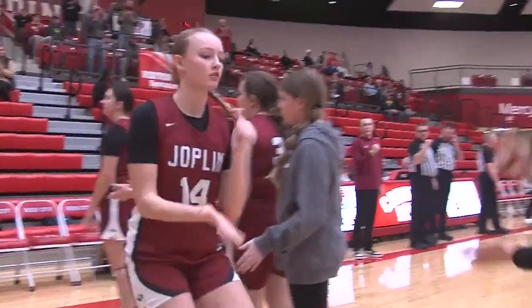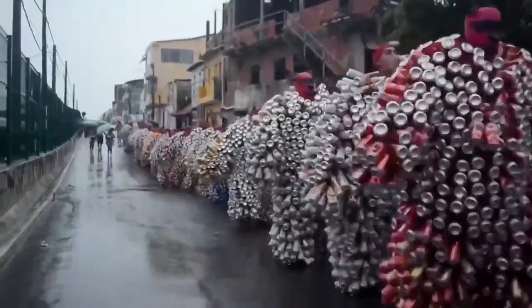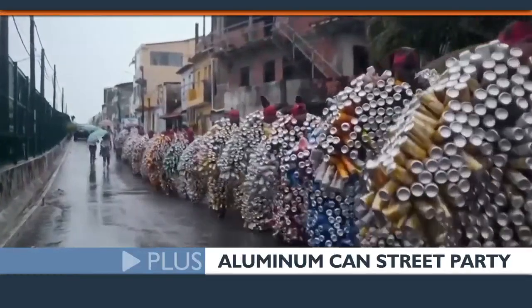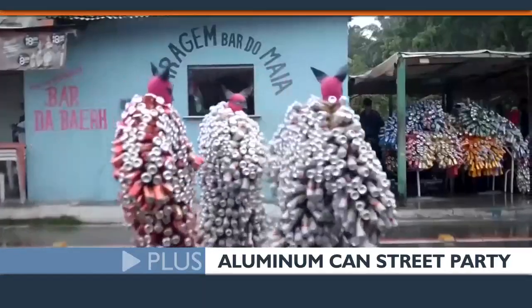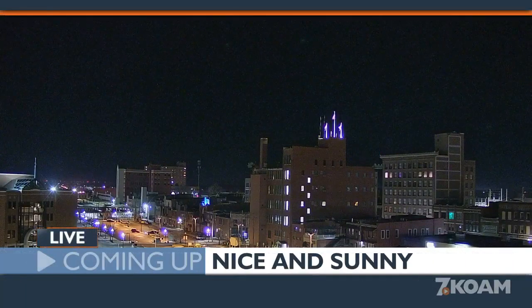Coming up on the KOAM Morning News: Joplin and Webb City girls' hoops meet last night for the first time this season — we'll have the details. Plus, carnival revelers in Brazil flock to the streets Sunday to enjoy a street party with an environmental message. And we have a nice sunny day today — we'll have what to expect with Chris Warner in the Skywatch Weather Center. You're watching the KOAM Morning News.